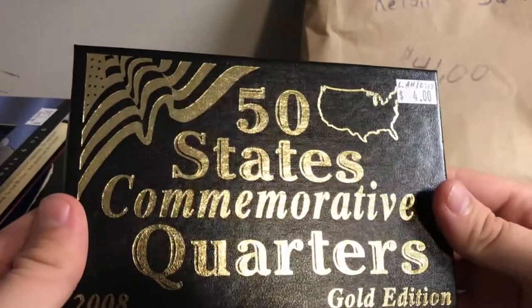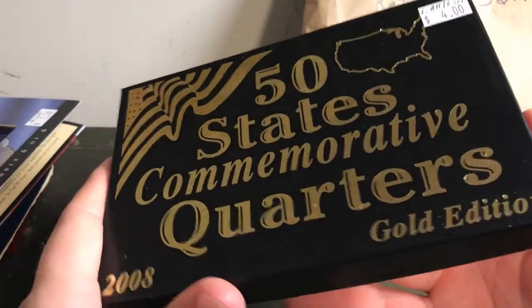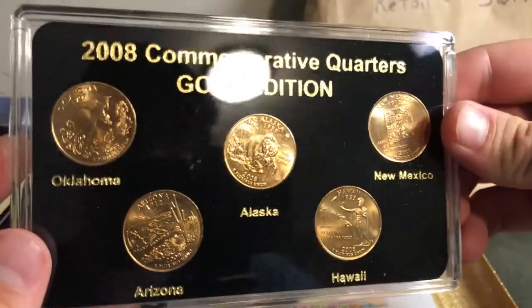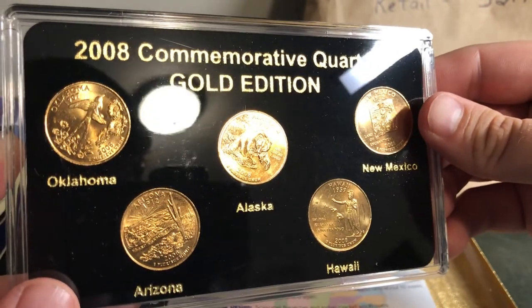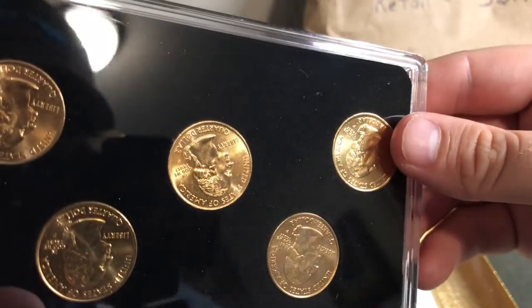What else we got? We got 50 States Commemorative Quarters Gold Edition from 2008 — got one of these last time as well. It says four dollars on there, probably worth about four dollars. It's got the gold box. The 2009 ones were cooler because those are harder to find, but these are the 2008 commemorative quarters gold edition. Oklahoma, Arizona, Alaska, Hawaii, and New Mexico — all Philadelphia mint.